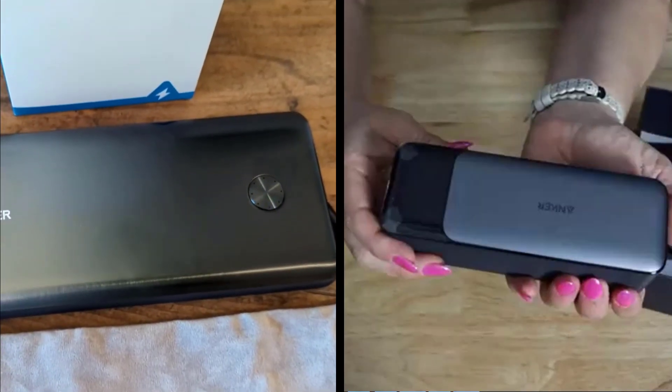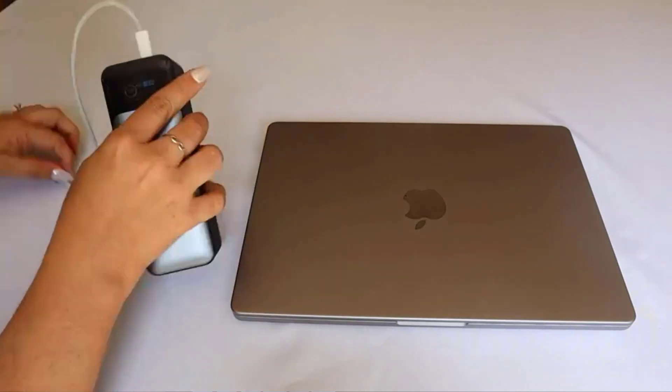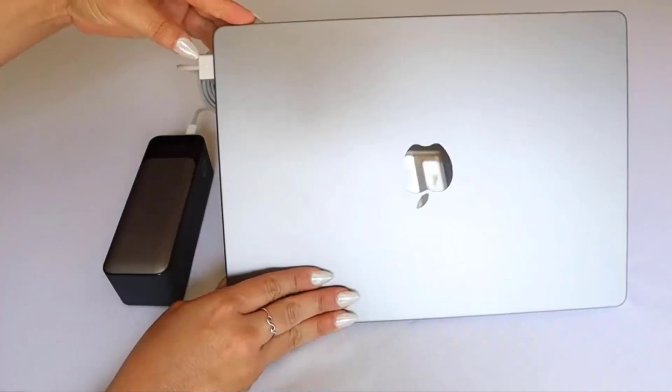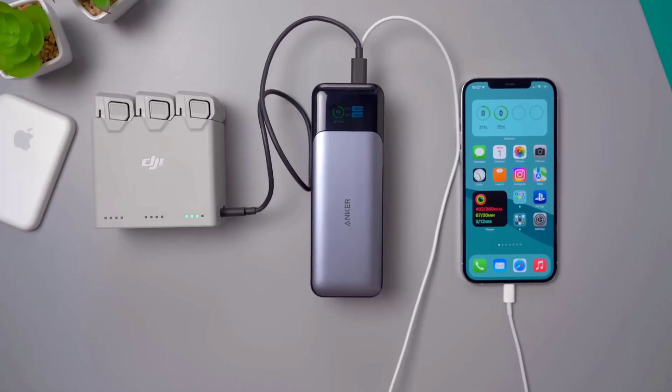Both power banks are equipped with amazing features, but Anker 737 has the edge over the Anker 747. It is slightly a more powerful version and comes with a beautiful digital display for extra convenience.